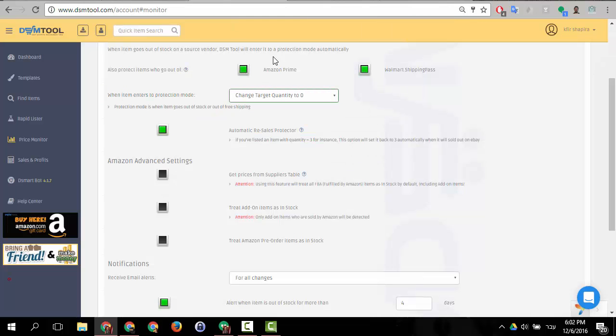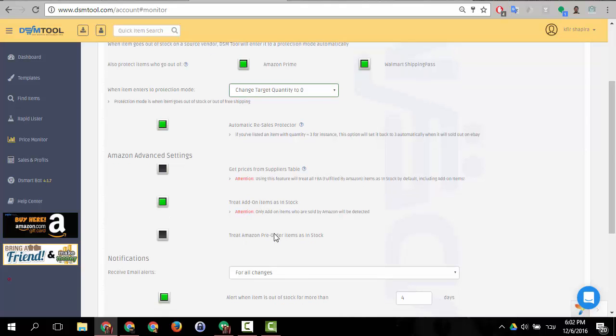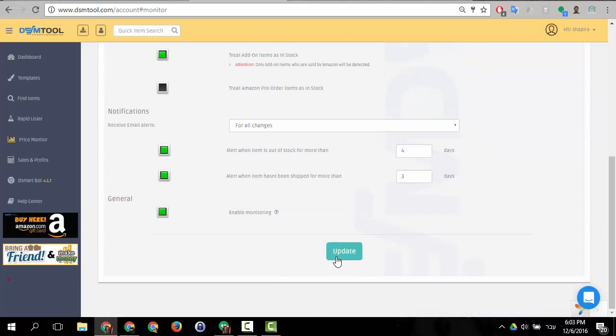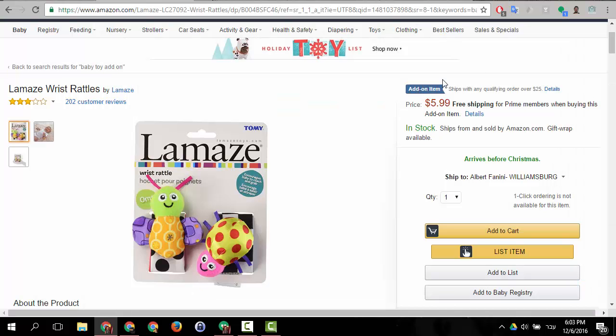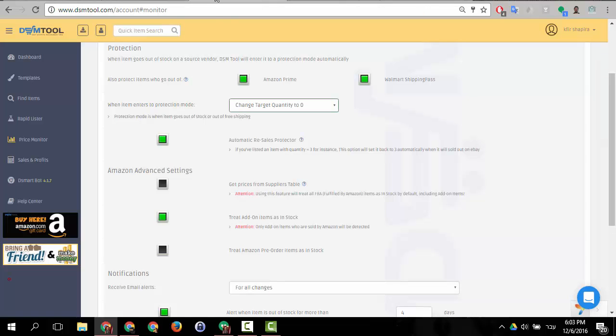When we get information from Amazon, it says prime: no — it's not prime — so it will go out of stock. What we do is we enable you to treat add-on items as in stock. If you enable 'treat add-on items as in stock' and click Update, items that have the add-on item tag will count as if they are prime items and will not go out of stock. That's the idea of this button.